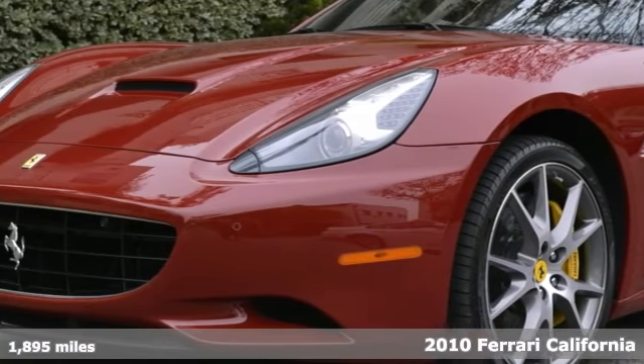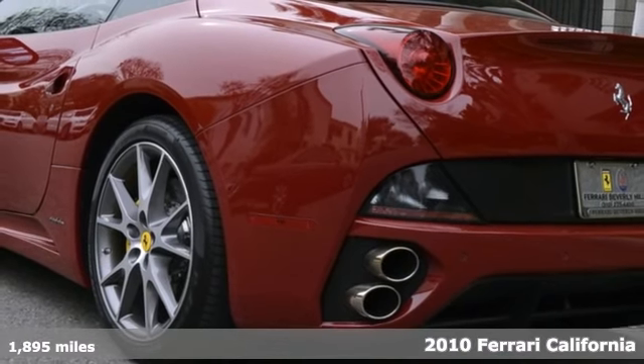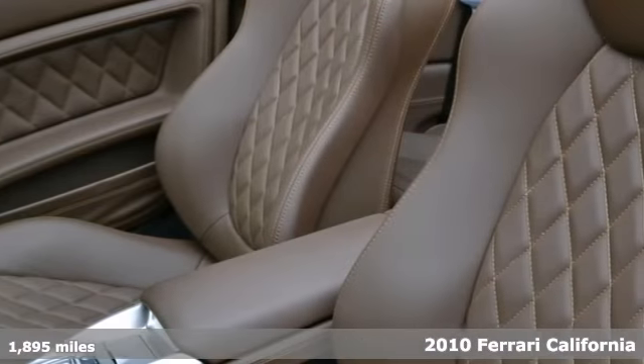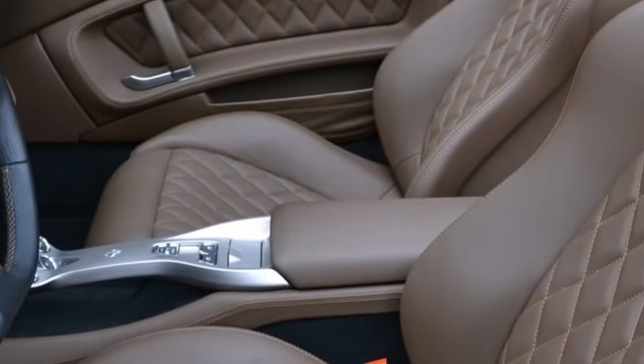This 2010 Ferrari California comes with everything you need, starting at the yellow brake calipers, carbon fiber driving zone and LEDs, a central tunnel in leather, along with an armrest on tunnel in leather.